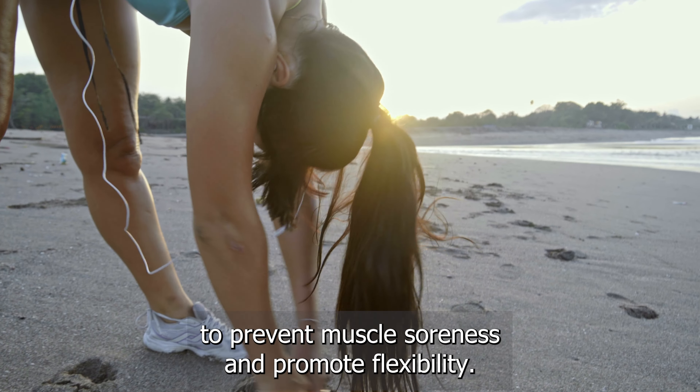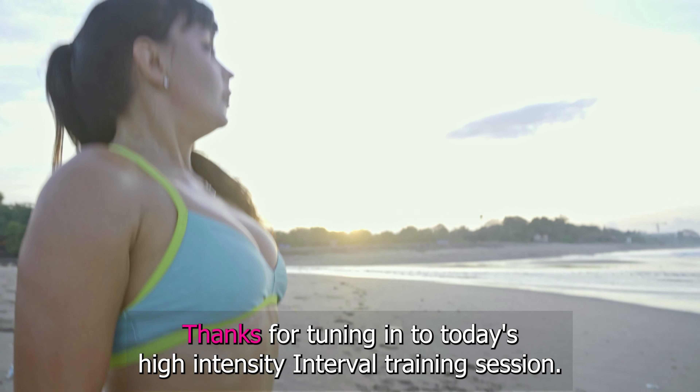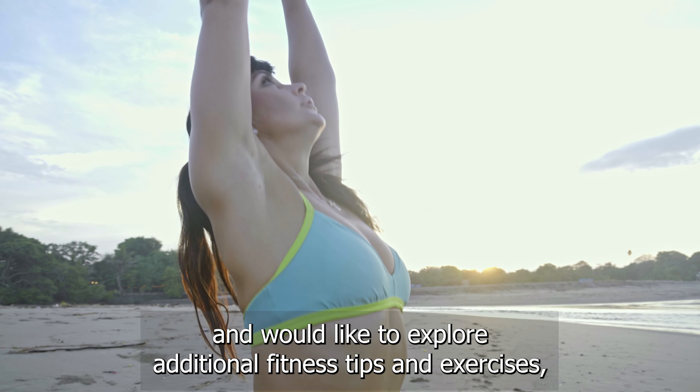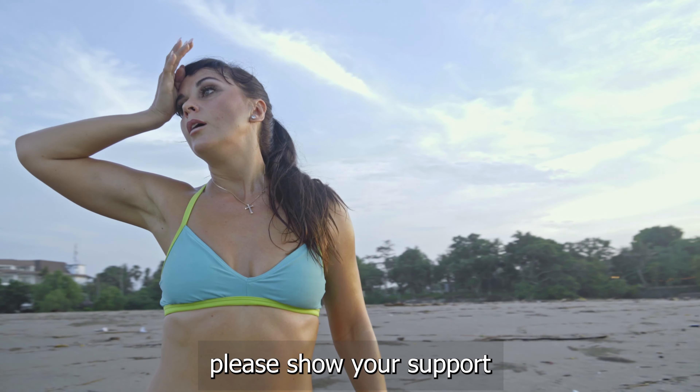And that's a wrap, folks — you did an amazing job. If you completed these 10 high intensity interval training exercises, congratulations! Don't forget to cool down with some gentle stretches to prevent muscle soreness and promote flexibility.